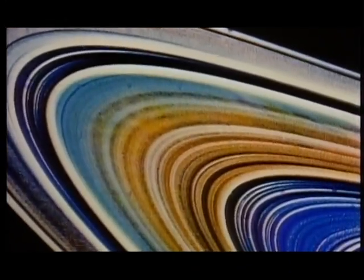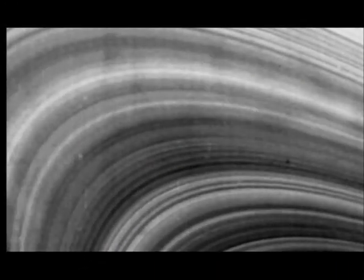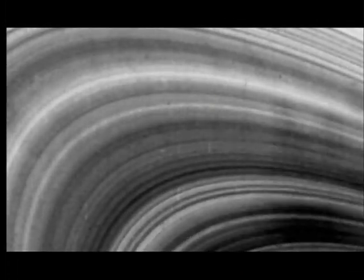The rings are composed of millions of separate rings, each made of countless fragments of rock and ice. Above them hover strange dark shadows, thought to be grains of dust swarming in Saturn's powerful electromagnetic fields.